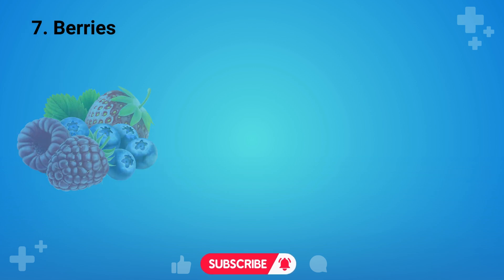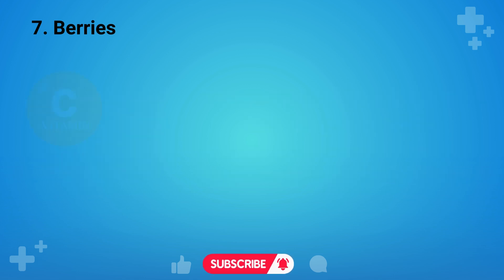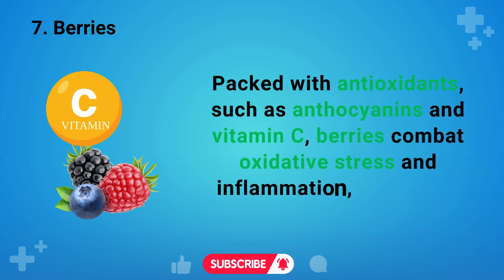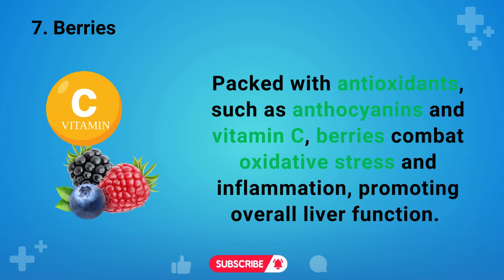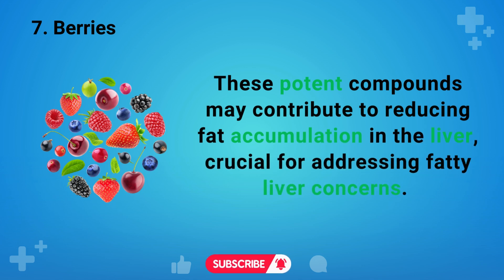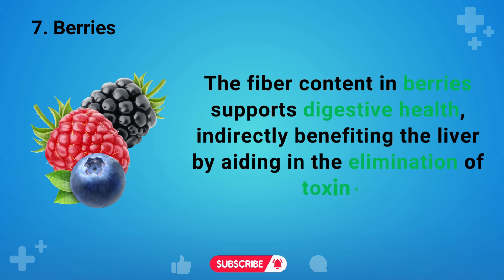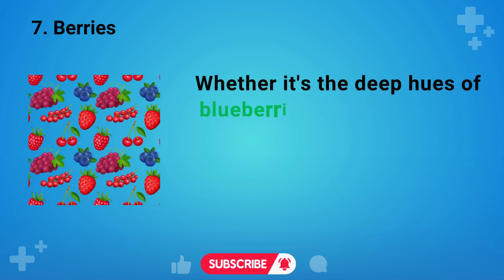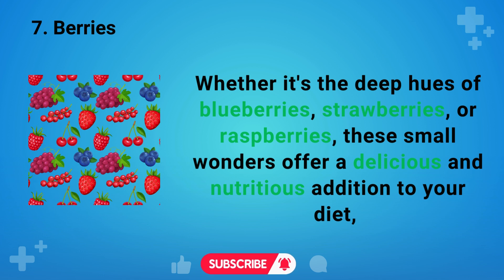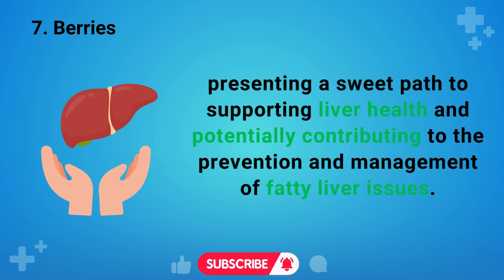Next on our list are berries — vibrant jewels of the fruit kingdom — which wield impressive benefits for liver health and fatty liver detox. Packed with antioxidants such as anthocyanins and vitamin C, berries combat oxidative stress and inflammation, promoting overall liver function. These potent compounds may contribute to reducing fat accumulation in the liver, crucial for addressing fatty liver concerns. The fiber content in berries supports digestive health, indirectly benefiting the liver by aiding in the elimination of toxins. Whether it's blueberries, strawberries, or raspberries, these small wonders offer a delicious and nutritious addition to your diet.